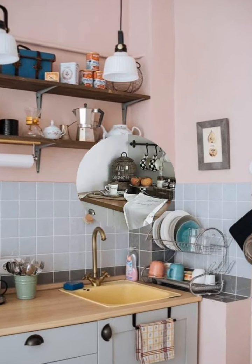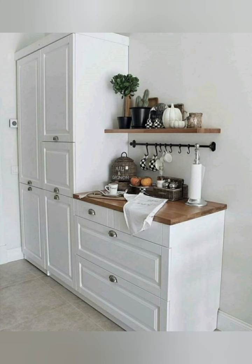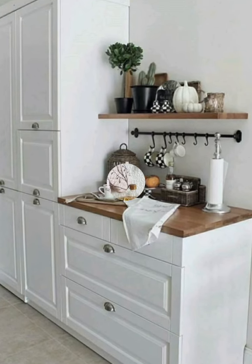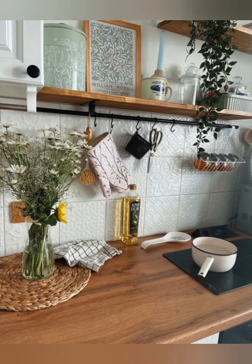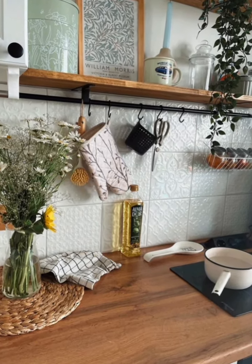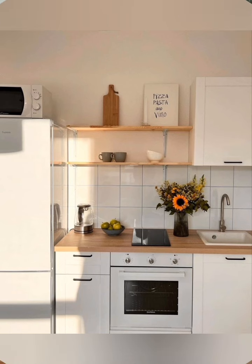Clear and uniform storage containers — invest in clear, uniform storage containers for pantry items, spices, and staples. This not only keeps your kitchen organized but also saves space, as uniformly shaped containers are easier to stack and store efficiently.